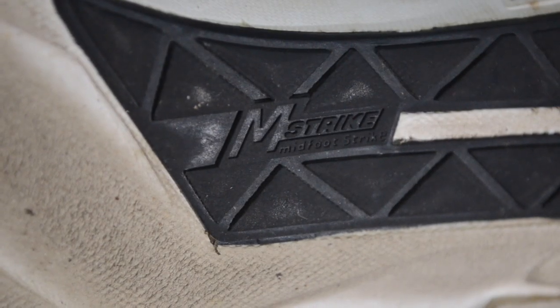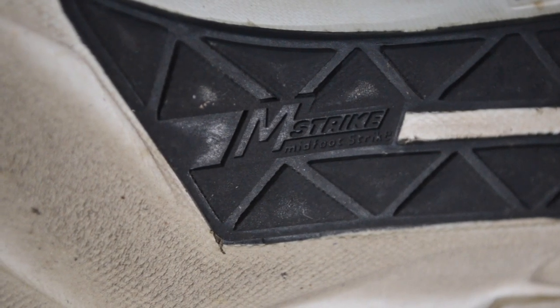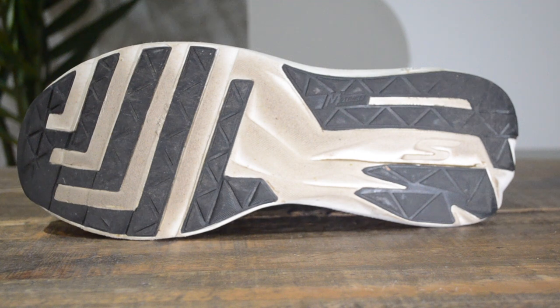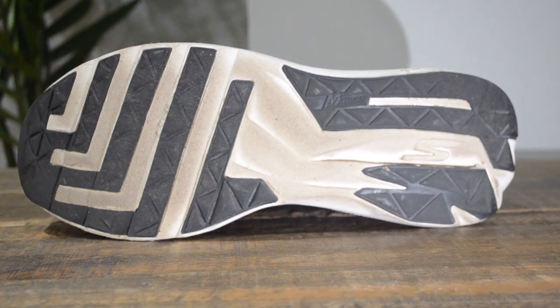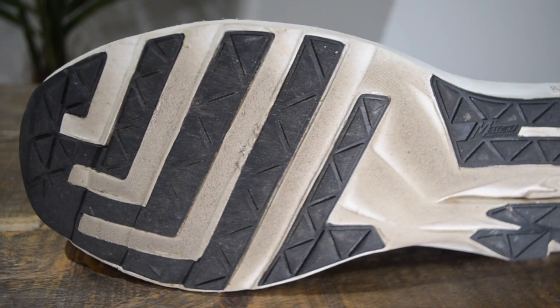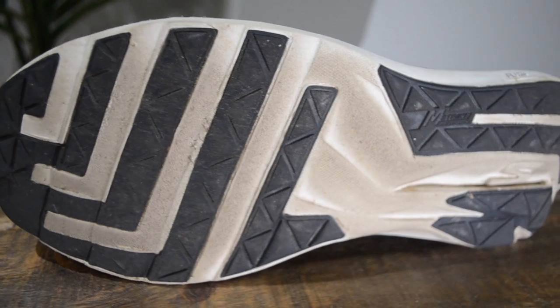A lot of Skechers running shoes have this thing called M-Strike, which is basically a technology that helps to roll you forward in your stride. If you can see right here in the shoe, it doesn't sit flat — it kind of curves upward and that is the M-Strike technology. There's a little bump right here that helps to roll you forward so that your turnover is quicker, your stride is more efficient, and you just feel fresher. Moving on to the outsole, there's not too much going on but it's just enough to get the job done. There's a lot of exposed Flight Gen in the midfoot and a little bit in the forefoot, but it's really all you need.